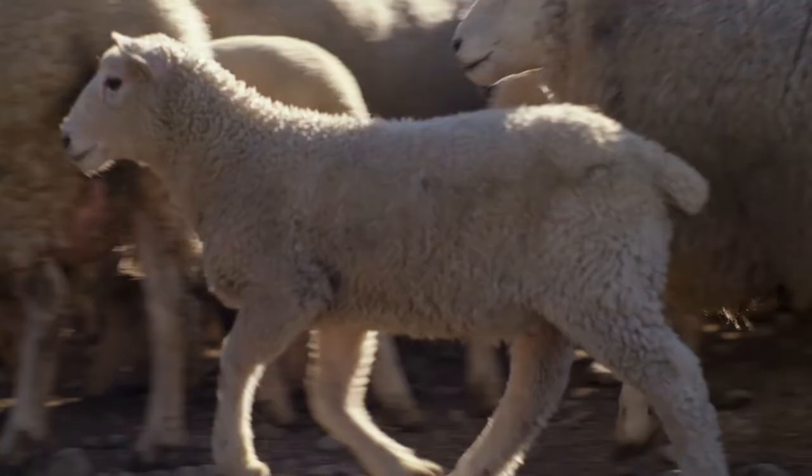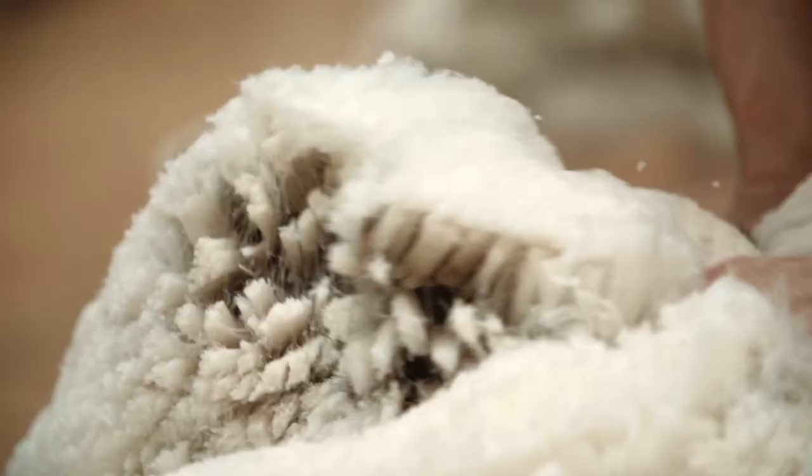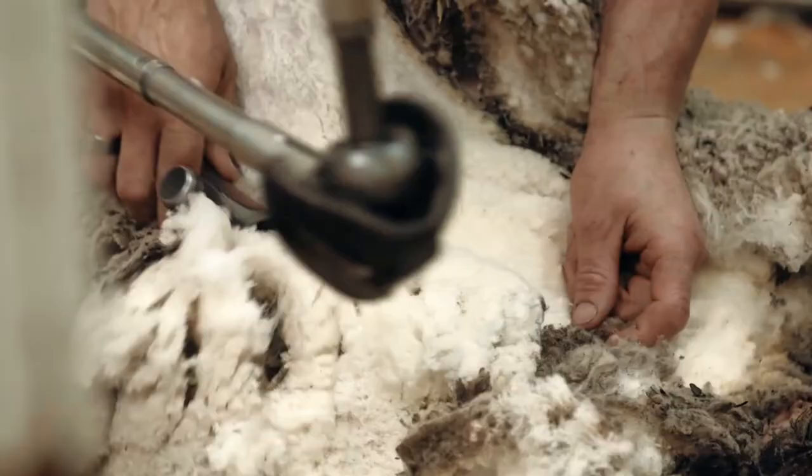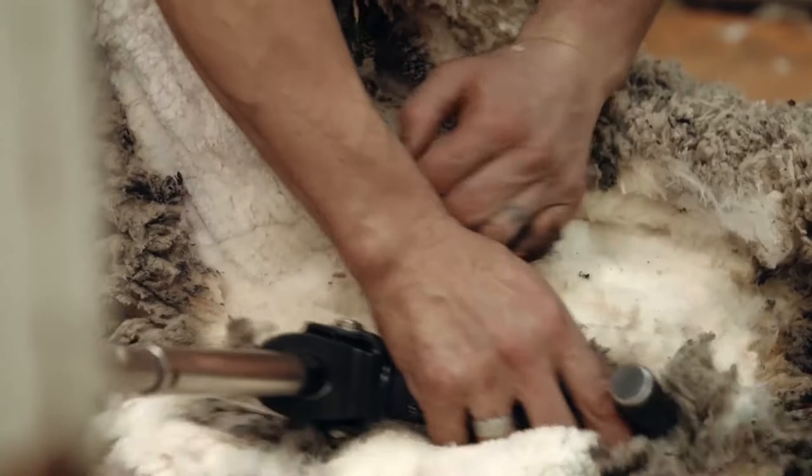And then when they no longer need or want their woolly coats, it's off to the shearing shed for a haircut. Skilled Kiwi shearing gangs hand-shear almost a quarter of a million tonnes of wool annually. These shearers love their work and handle the sheep with the utmost care.